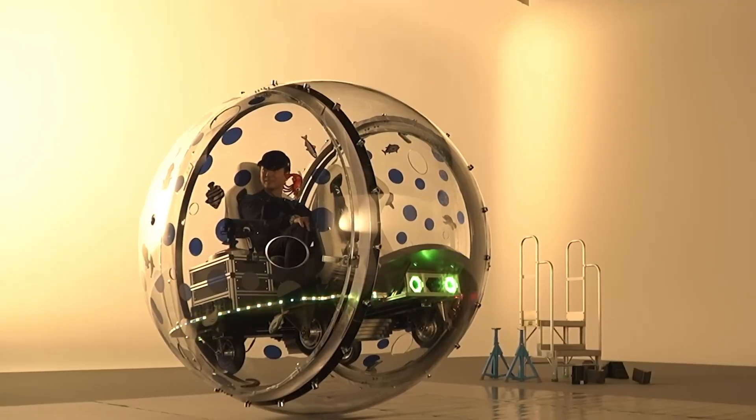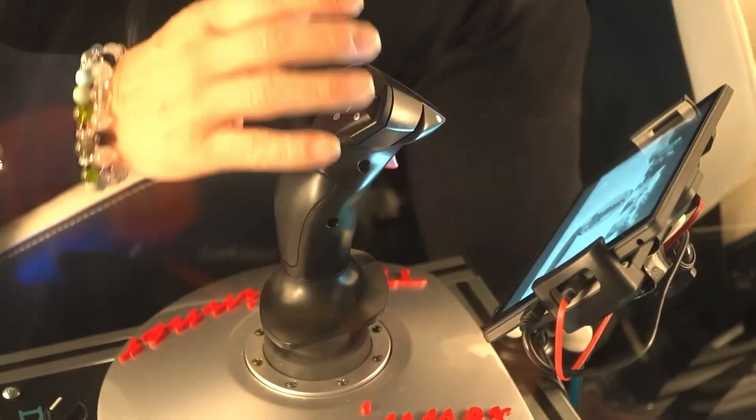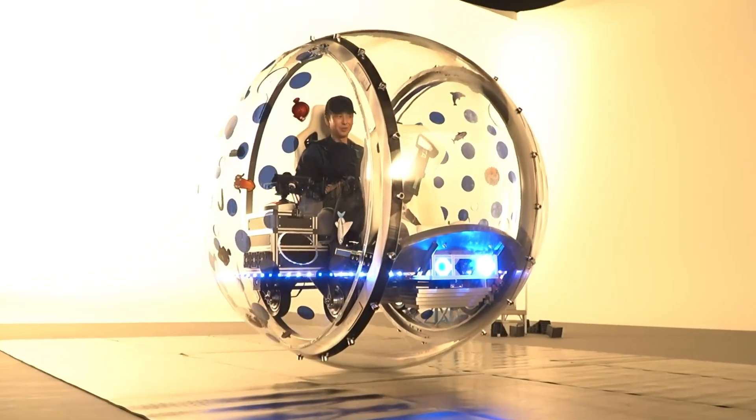Engineers are now advancing the design with smart glass integration and heads-up display technology to elevate driver awareness and interaction. More than a vehicle, the TE Spinner is a bold leap into the future of stylish, immersive, and compact personal mobility.